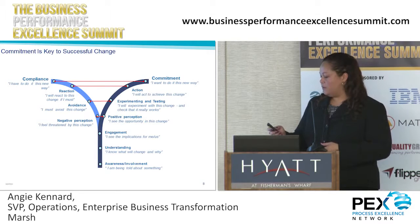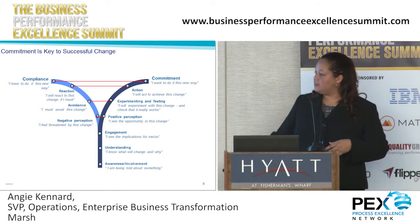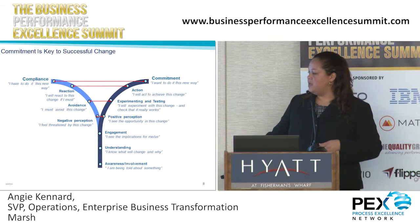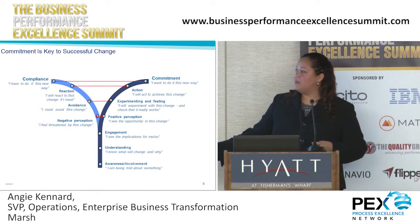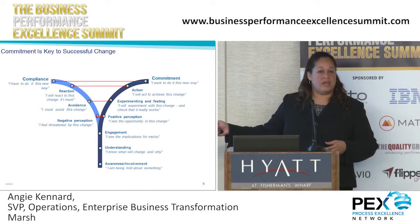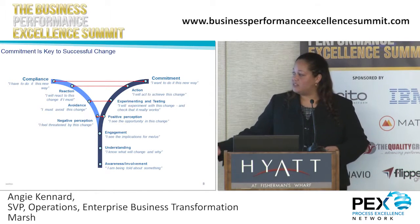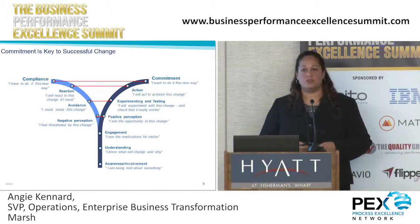So we had to navigate along this path — someone in one of the other sessions showed the Y curve. We wanted them to understand why and the reasoning for establishing a middle office, and then really to have a positive perception so that they're committed to helping the company go through this change, rather than just having a negative perception and doing it only because they were told to by their boss.